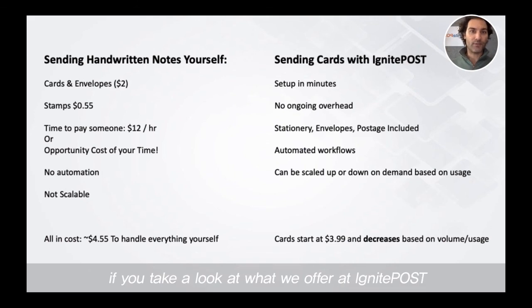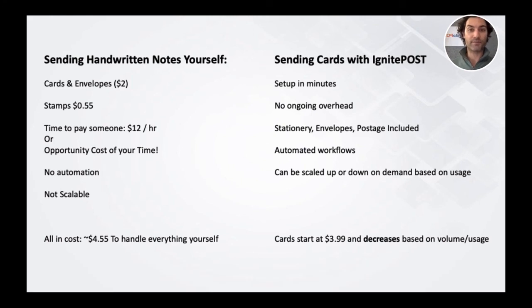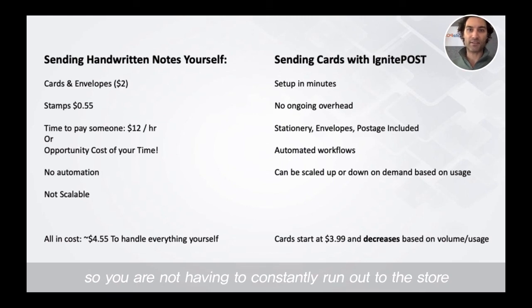On the other hand, if you take a look at what we offer at Ignite Post, the setup takes minutes — very quick and easy. There's no ongoing overhead. After you're up and running, that's it. You don't have to log in and continue to come back and send notes, especially if you use our API or one of our integrations. Stationery, envelopes, and postage are all included, so you're not having to constantly run out to the store and keep stock of stationery, envelopes, or postage.